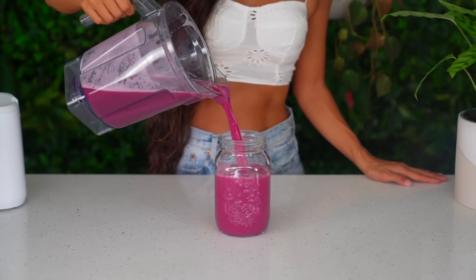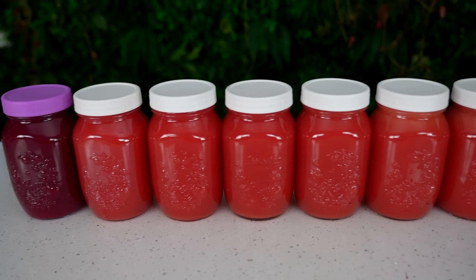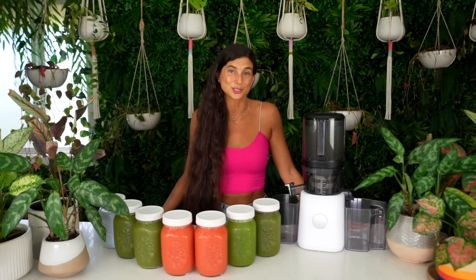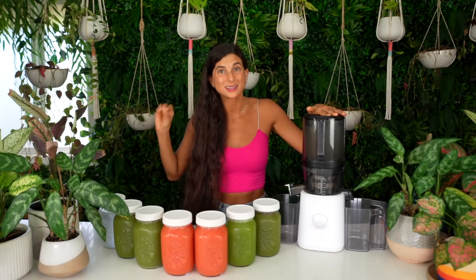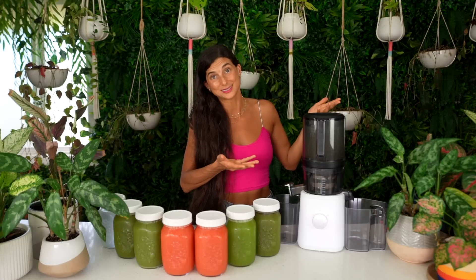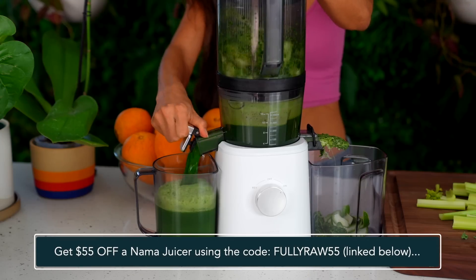Those of you who know me know I'm a big batch juicer — I like to make a lot of juice at once so I always have fresh juice to enjoy, usually for breakfast every day. I used to juice every morning until I got a different juicer that was made to batch juice and kept my juices fresher longer. You can't talk about batch juicing without talking about having the right juicer, and I have a Nama J2 juicer — the best juicer on the market for batch juicing. It has a wide-open hopper where you can add in whole ingredients at a time, like a whole orange or a whole peeled pineapple.